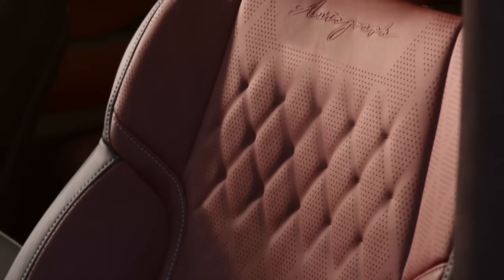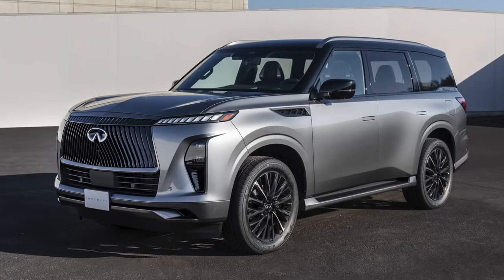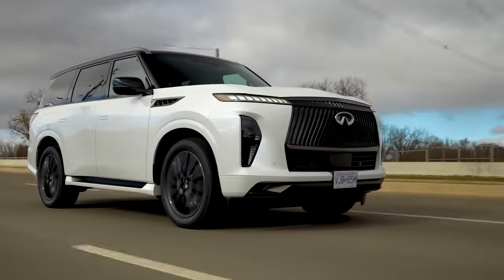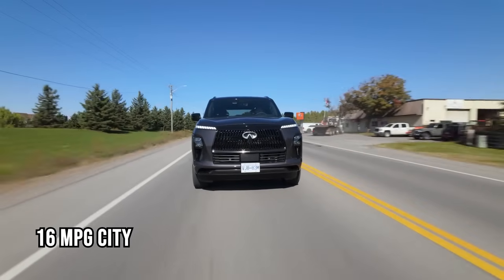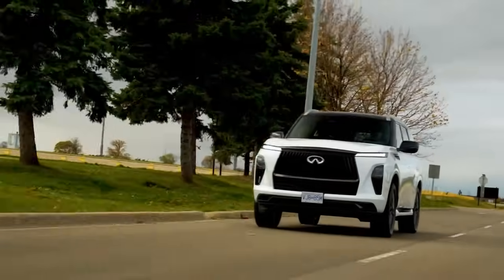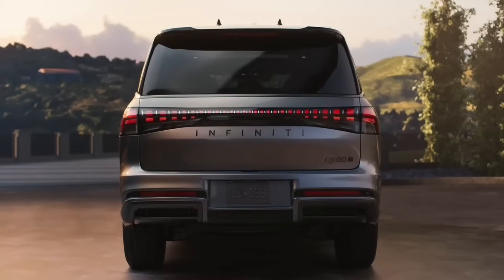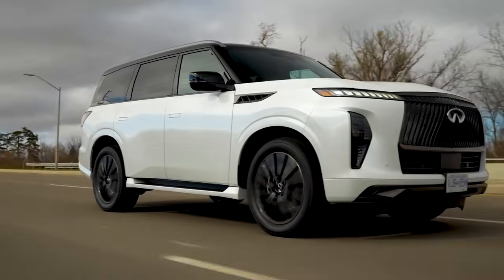Three touchscreen displays offer seamless connectivity and controls. An available infrared sensor system keeps rear passengers cool, while an optional massage function for front and second-row seats adds extra comfort. Safety features include automated emergency braking, blind-spot monitoring, and Pro Pilot Assist 2.1, which enables hands-free driving. Fuel efficiency offers up to 16 mpg city and 20 mpg highway with rear-wheel drive. Priced between $84,455 and $112,590, this flagship SUV balances luxury and power effortlessly.